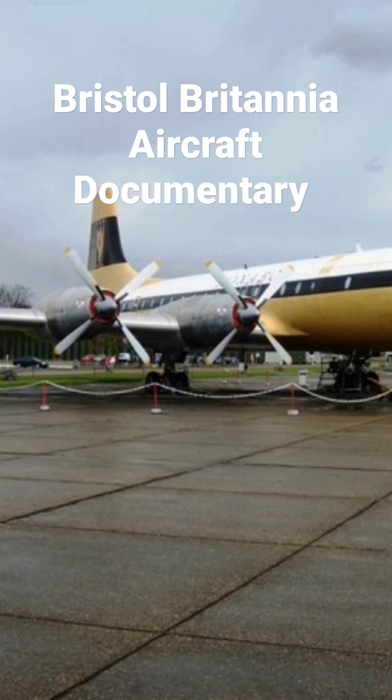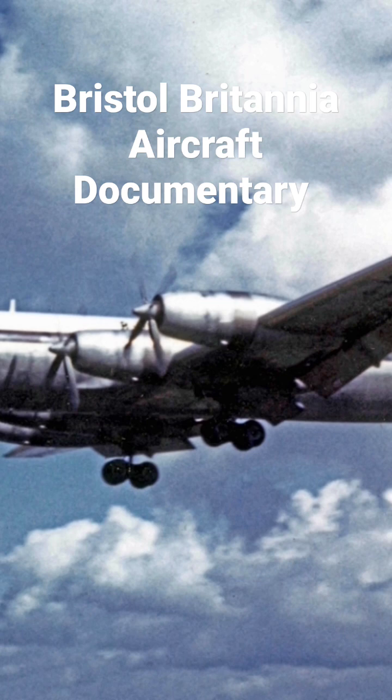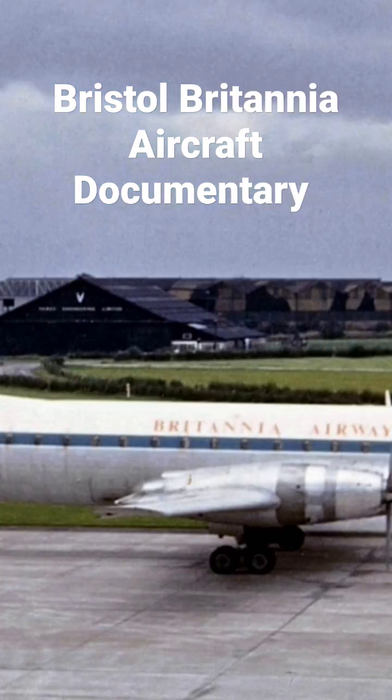Nevertheless, the Britannia is considered one of the landmarks in turboprop-powered airliner design and was popular with passengers. It became known as the Whispering Giant.